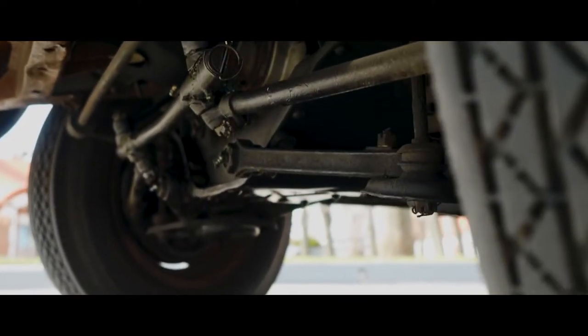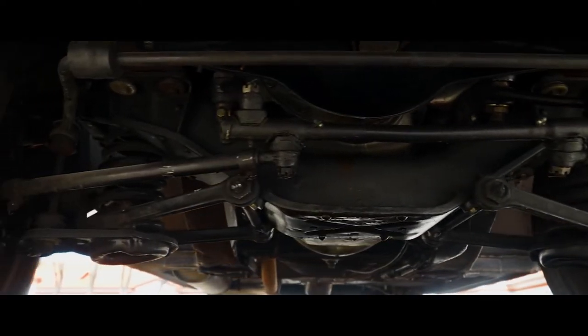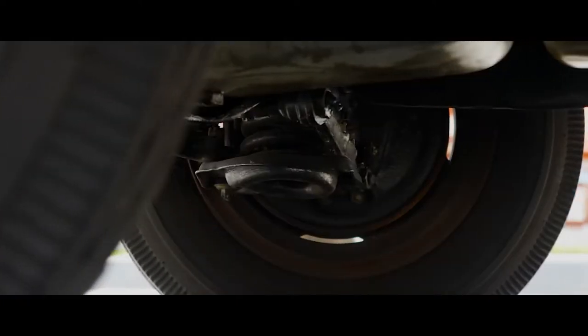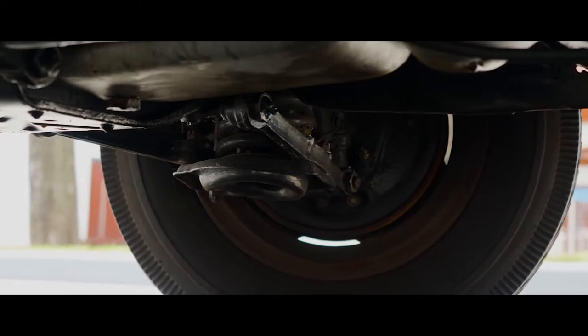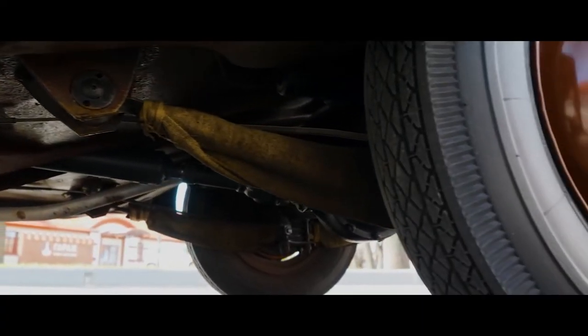Now about the suspension. The front suspension vaguely resembles the German one, but only reminds, because their dimensions do not match at all. It is a parallelogram type on two pairs of transverse levers with shock absorbers and an anti-roll bar. Today, the same system is installed on many modern cars.